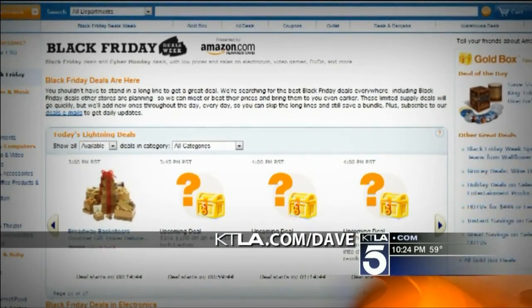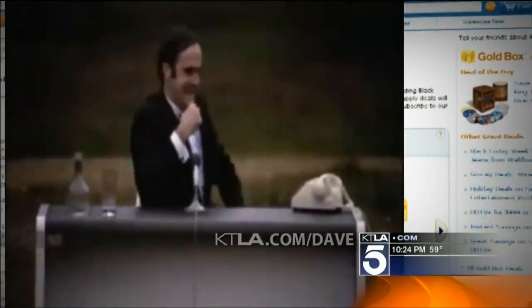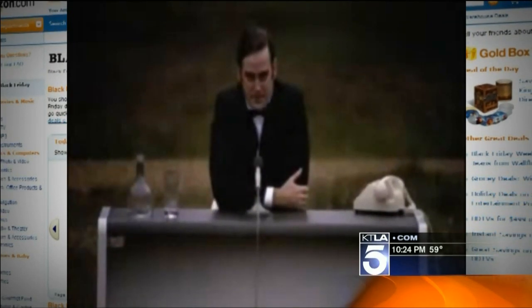Check ktla.com/Dave for the direct links. Now, that's the traditional side. And now for something completely different.